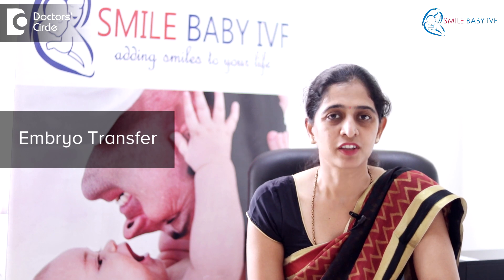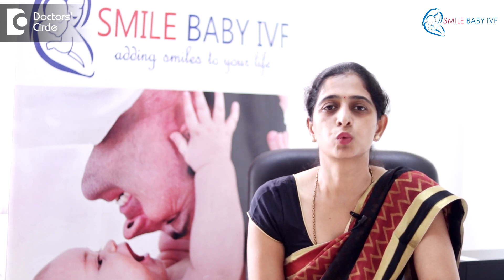After this, the embryo transfer occurs. These embryos are transferred into the womb of the mother.